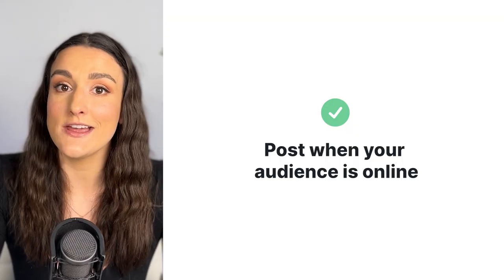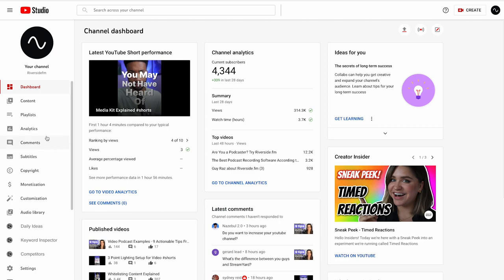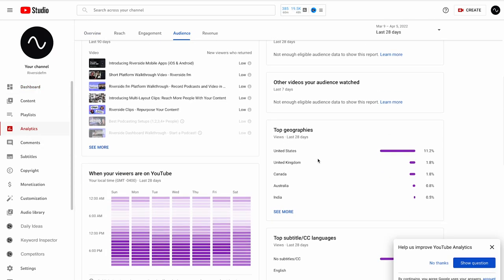When it comes to a posting schedule, you can generate hype using your clips — post one a day for a couple of days leading up to the big episode release to get people excited. When you post, make sure you're posting at your peak time. To find this on YouTube, go to YouTube Studio, then Analytics, then Audience, and look at when your audience is online.